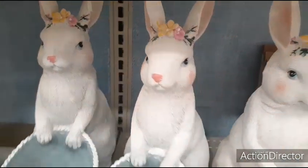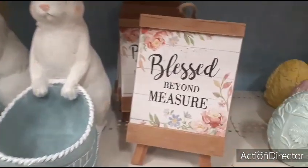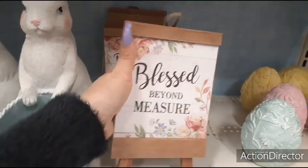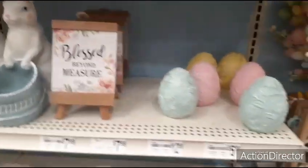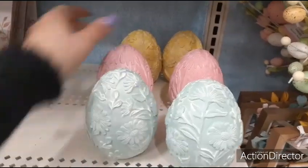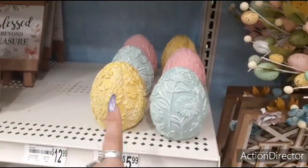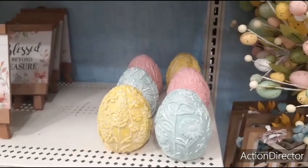Really liking her wreath. Then you have these little signs — $7.99. Blessed beyond measure — cute for spring. Little easel signs. Then you have the pale eggs. These I think are $5.99. Look at how pretty the yellow is — you all know how much I am loving yellow this year, all about the yellow. So you have the teal — these are all matte. Not too bad for $5.99.